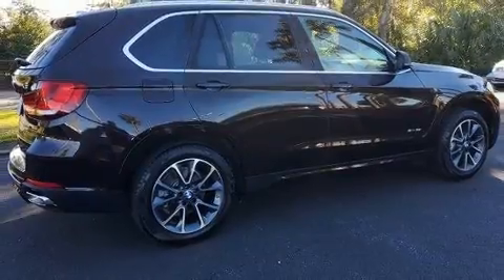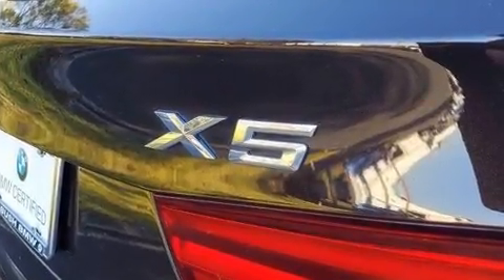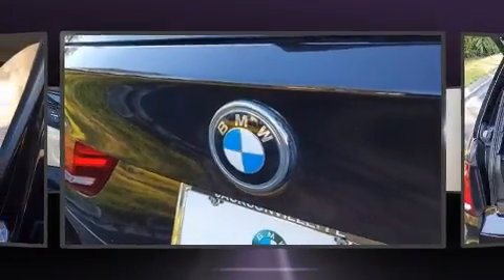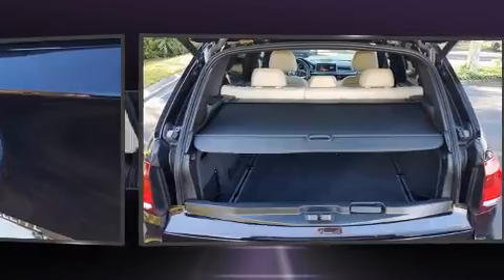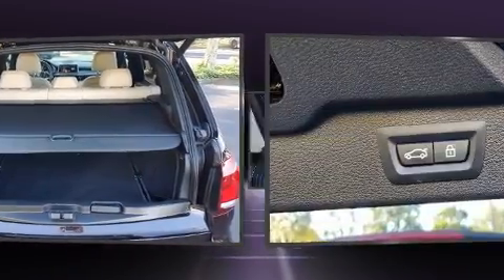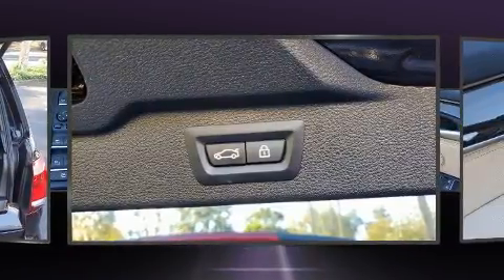BMW also prioritized safety and security with features such as dual front impact airbags with occupant sensing, head curtain airbags, traction control, brake assist, anti-whiplash front head restraints, a panic alarm, an emergency communication system, and four-wheel disc brakes with ABS. You'll never lose visibility with rain-sensing wipers, which activate automatically when the drops start to fall.